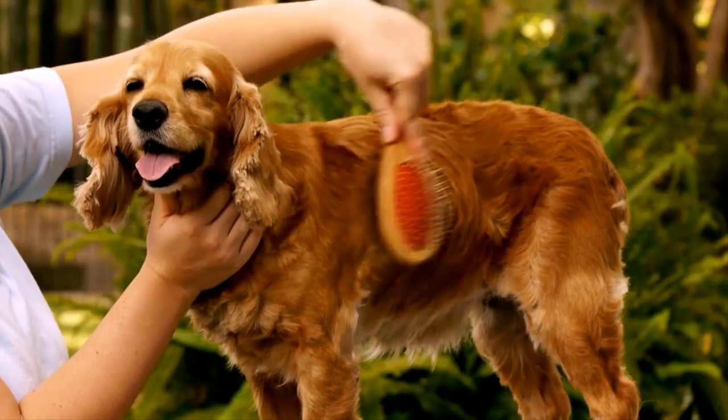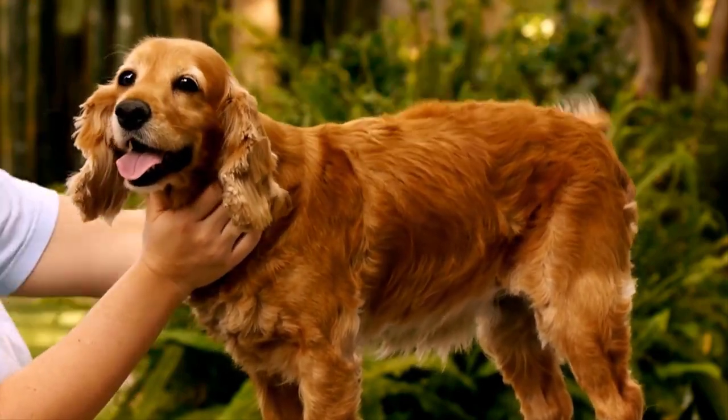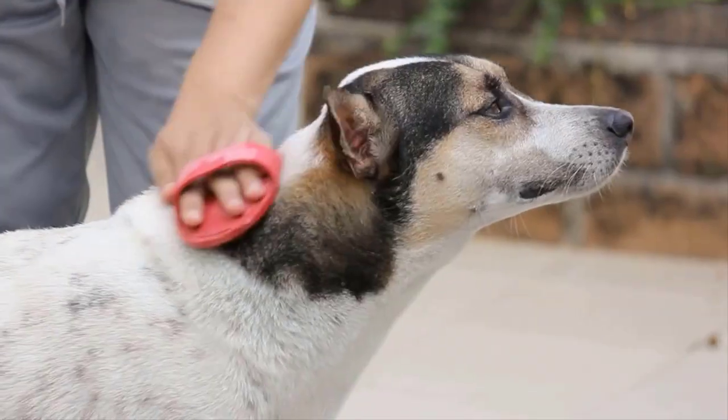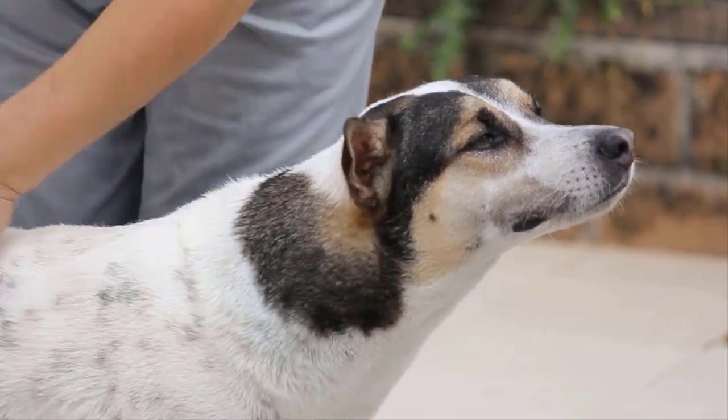Regularly groom your dog by brushing their coat to remove loose hair, debris, and potential mites. This helps to maintain healthy skin and reduces the chances of mites finding a suitable environment to thrive.